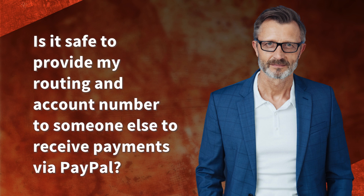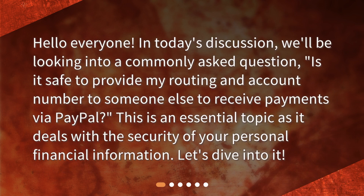Hello everyone. In today's discussion, we'll be looking into a commonly asked question: Is it safe to provide my routing and account number to someone else to receive payments via PayPal? This is an essential topic as it deals with the security of your personal financial information.